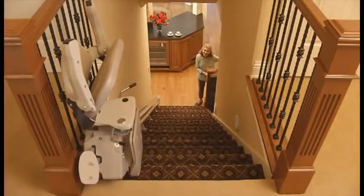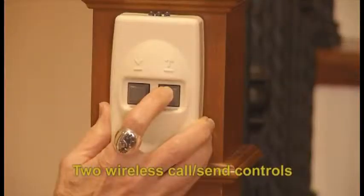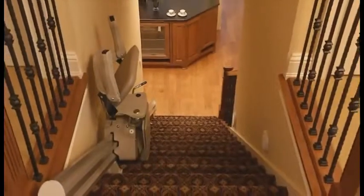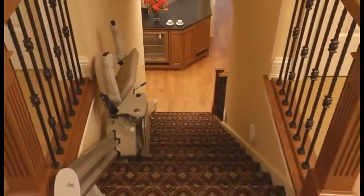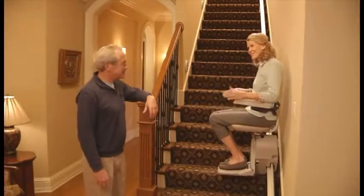Along with all the other standard features mentioned, the Bruno Elan also includes two wireless call-send controls, which make installations simple and clean with no wires running along the wall. Meeting additional standards from around the world, the Bruno Elan Straight Rail Stair Lift rewards its owners with superior performance and stylish design — the undisputed choice in the value marketplace.